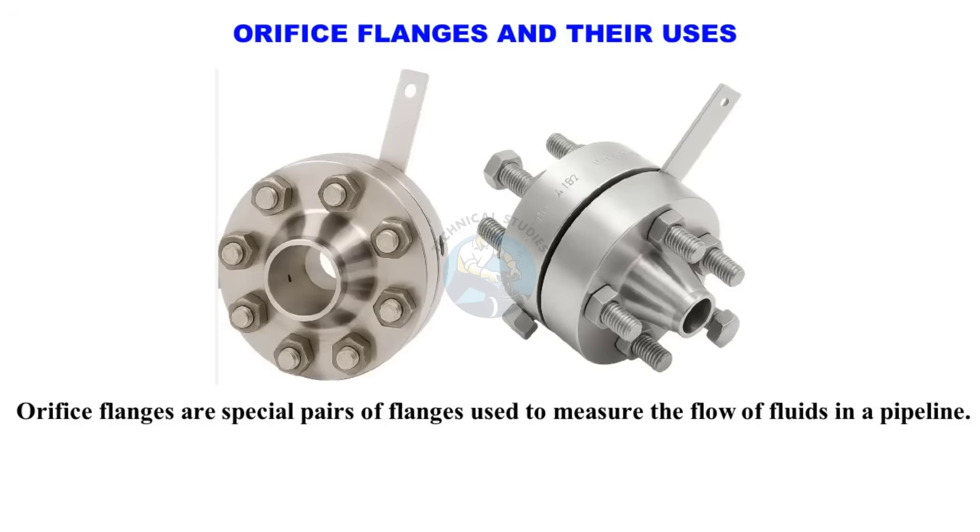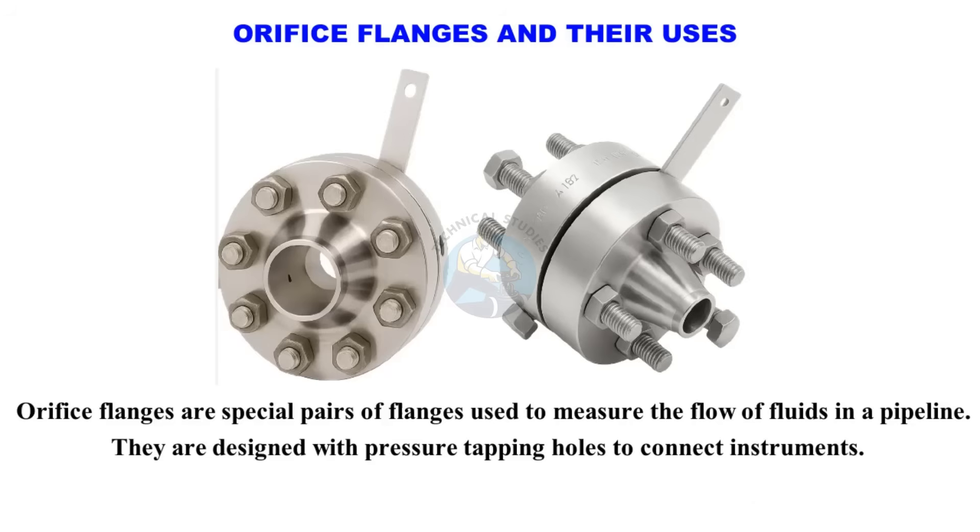Orifice flanges are special pairs of flanges used to measure the flow of fluids in a pipeline. They are designed with pressure tapping holes to connect instruments. An orifice plate is placed between the two flanges.